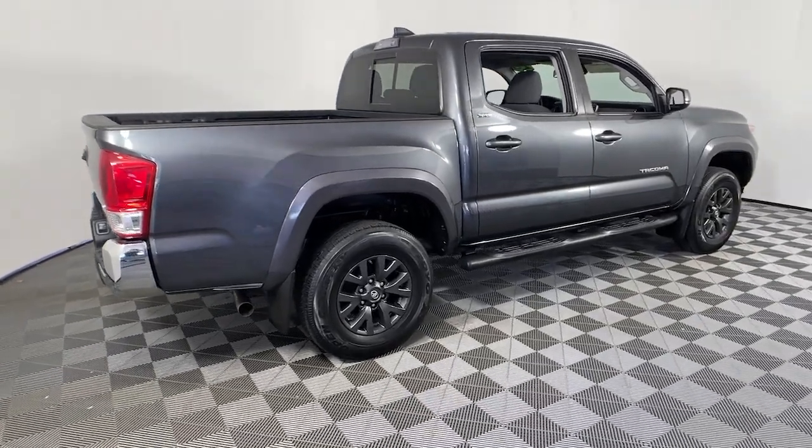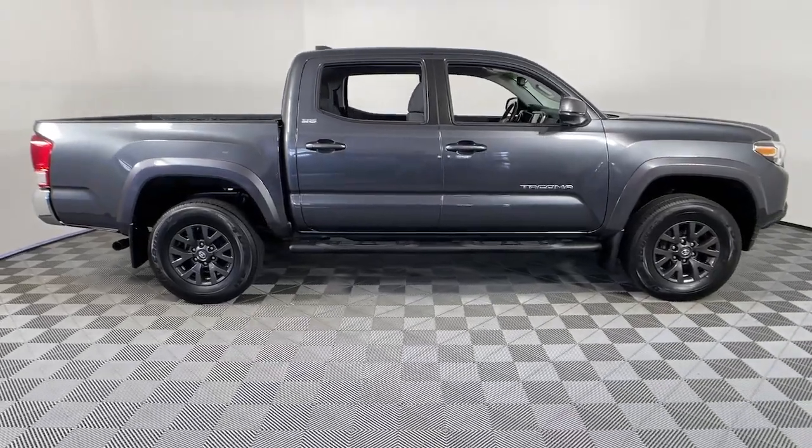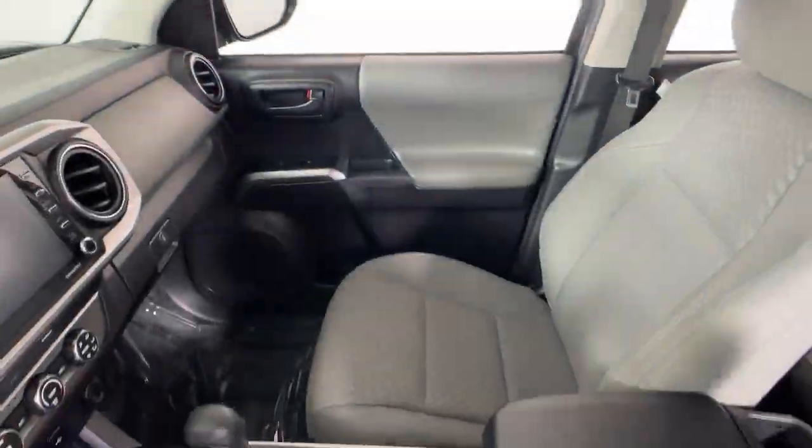You will love the features of this 2020 Toyota Tacoma. With less than 25,000 miles on the odometer, this vehicle provides excellent value.